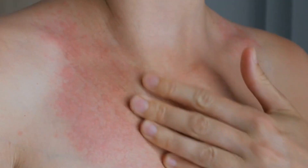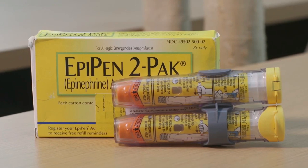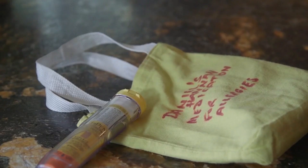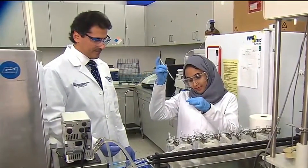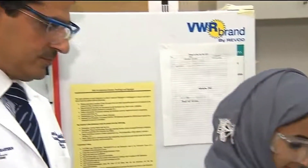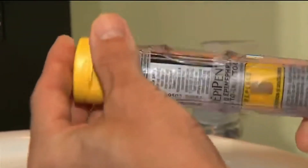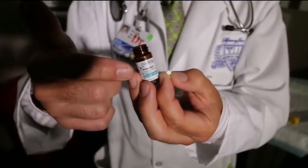Number two: the EpiPen alternative. For people with severe allergies, an EpiPen is an indispensable tool — it contains a dose of epinephrine that can rapidly reverse a life-threatening allergic reaction. However, relying solely on an EpiPen can be stressful. What happens if you accidentally misplace it or it malfunctions during an allergic reaction? The EpiPen alternative offers a new solution, providing peace of mind and potentially saving lives.